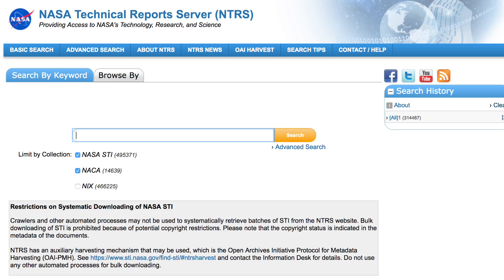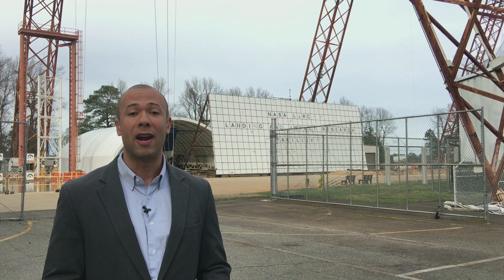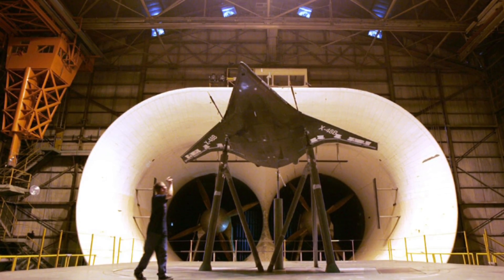Please visit the link below, which will take you to the NTRS — one of the world's largest repositories of aerospace scientific and technical information. It features documents ranging from the NACA era to today's cutting-edge research.